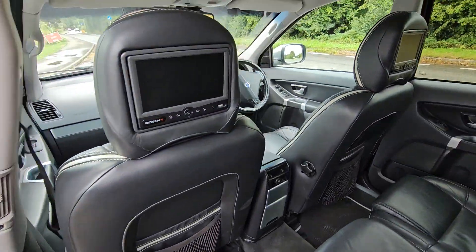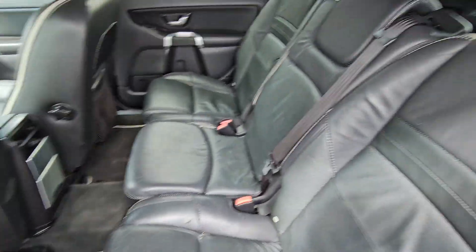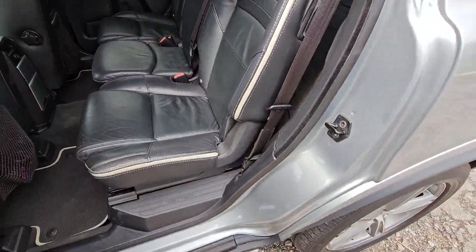In the back, we've got some rear entertainment. Earphones for that are in there. We've got the R-Design leather on the back seats as well.